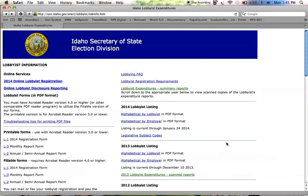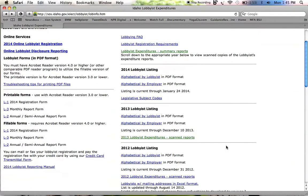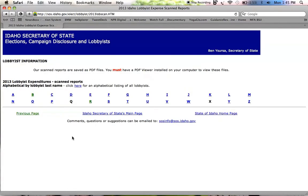We'll need to look through the scanned disclosure forms that come from each lobbyist. We're going to look at 2013 Lobbyist Expenditures Scanned Reports. You've got an alphabet — these are sorted by lobbyist last names, so you need to know the last name of the lobbyist you're looking for. Let's just check out the B's for example.